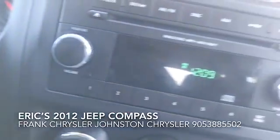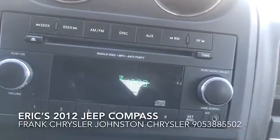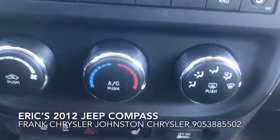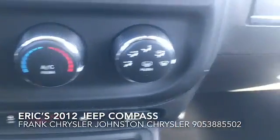Come around over here, you have your basic AM and FM radio with CD player. All your HVAC options. This vehicle also has heated seats, which is really nice in the cold winter.